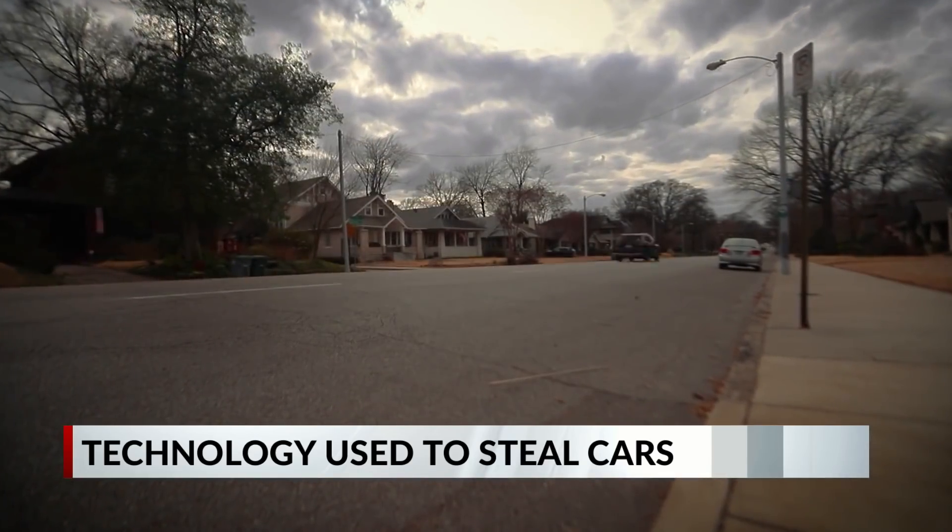April Thompson, WREG News Channel 3. Many car manufacturers have also started using rolling codes that become inactive once they're used to unlock your car, making it harder for thieves to intercept and reuse the code.